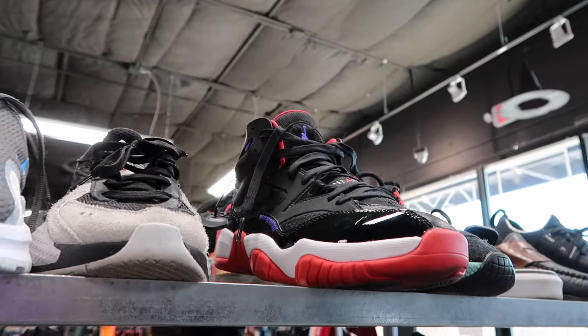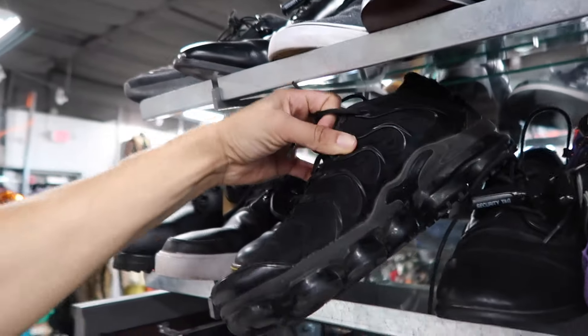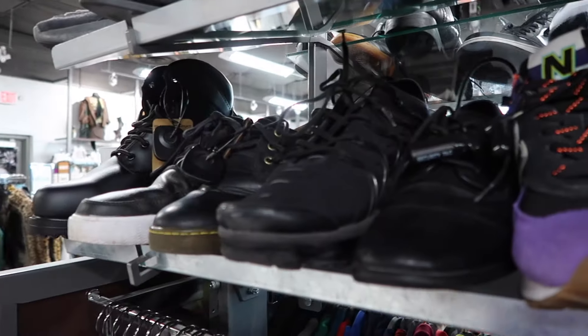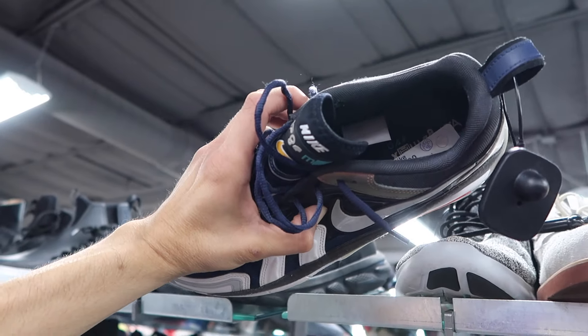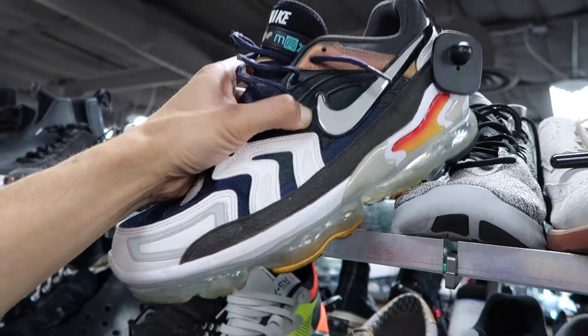Back to like 10 and a half and 11 — another Vapor Max Plus in triple black, only 30 dollars, though a little beat up on the bottom. This Vapor Max — I forget what these are called — this one's crazy. I remember the outlets had a ton of these. They're 60, extra 50 off, so down to 30.